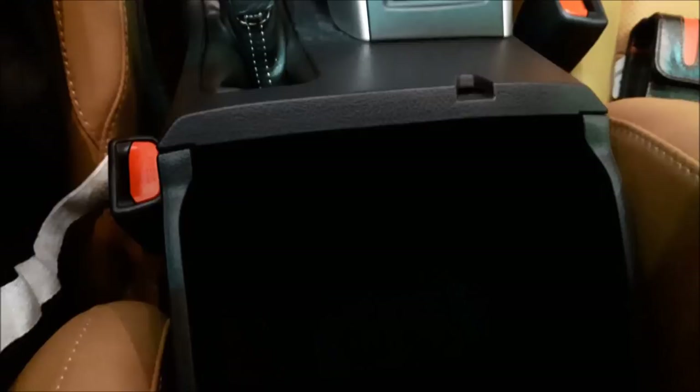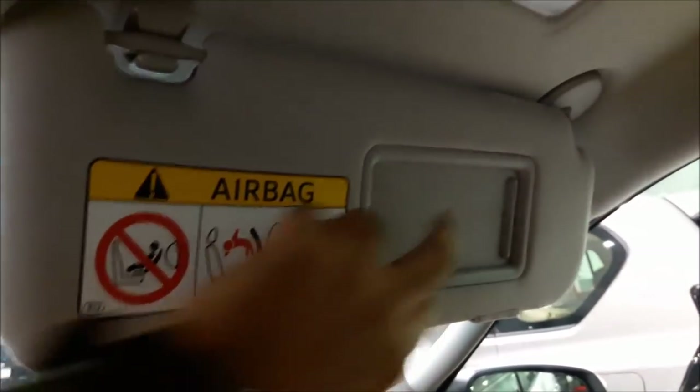There is some nice storage space at the center. Having a brief view at the passenger seat, you have a spacious glove compartment and an upper compartment which is also spacious. Moving towards the top you have the sun shade with a mirror and light.